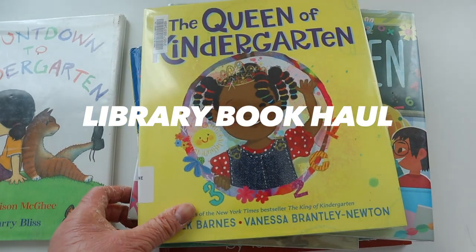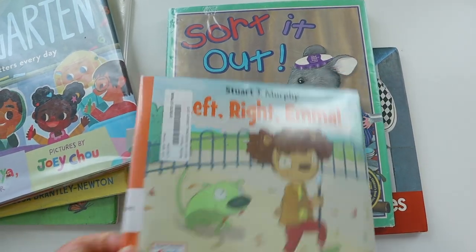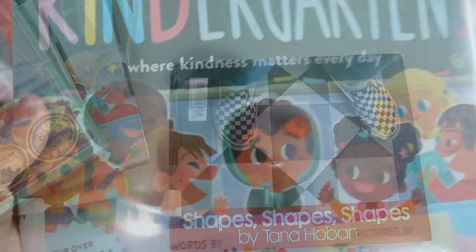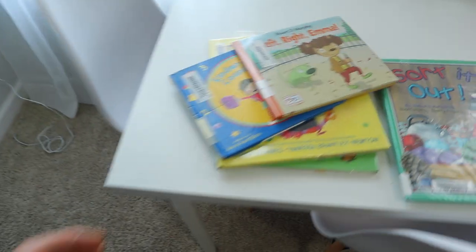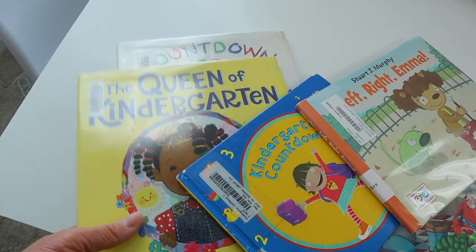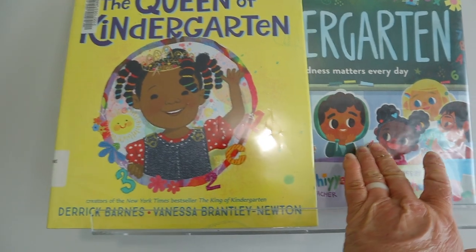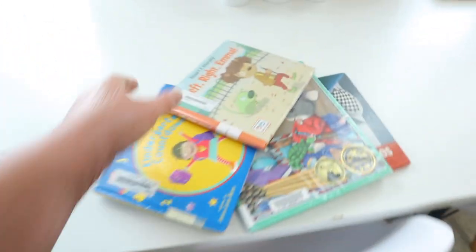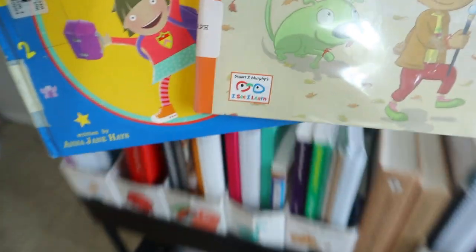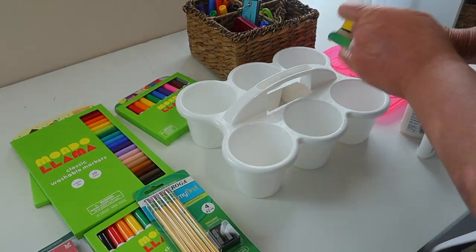A new school year is not a new school year without a library haul! This is my library haul that I picked up for my kindergartner and my pre-k-er. As far as Brielle goes, I already had books and independent readers on the shelf for her, so I didn't check out anything from the library for her just yet. I'm so excited to read all of these cute kindergarten books, and I know there's not a lot of books out there that really depict homeschooling families, but I didn't mind getting my daughter excited about kindergarten.